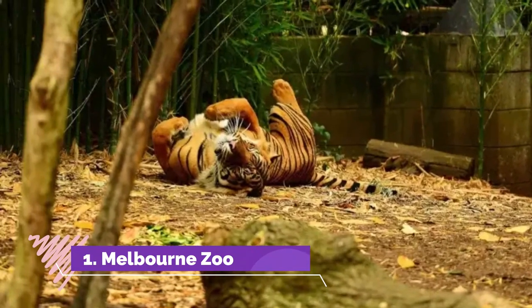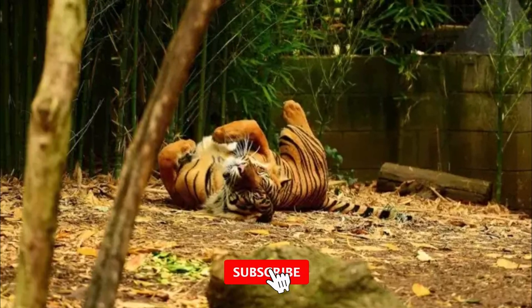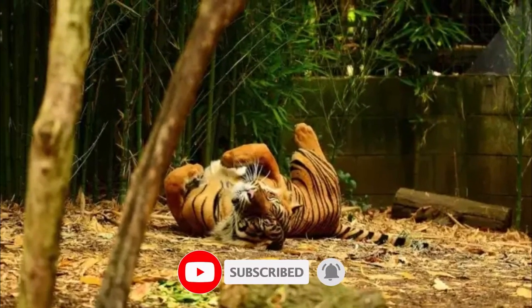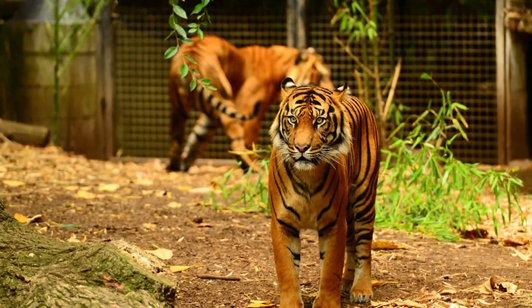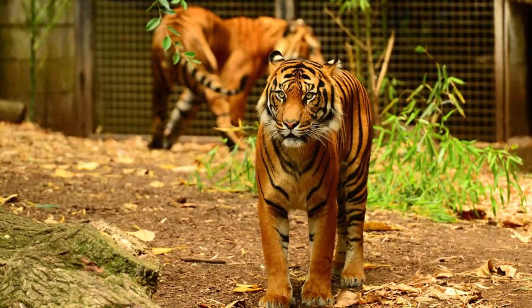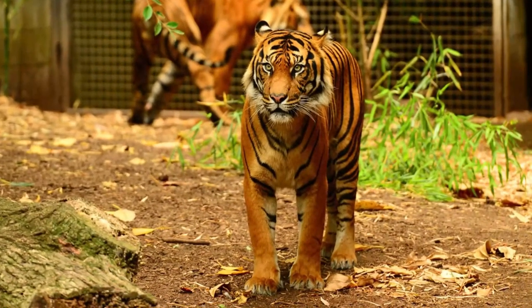Melbourne Zoo. The Royal Melbourne Zoological Gardens, which is also commonly known as the Melbourne Zoo, is one of the most popular zoos in Victoria and in Australia. This zoo was established in 1862 and is a large zoo with thousands of animals, birds, and reptiles. Some of the animals featured at this zoo include African wild dog, Asian elephants, and otters.